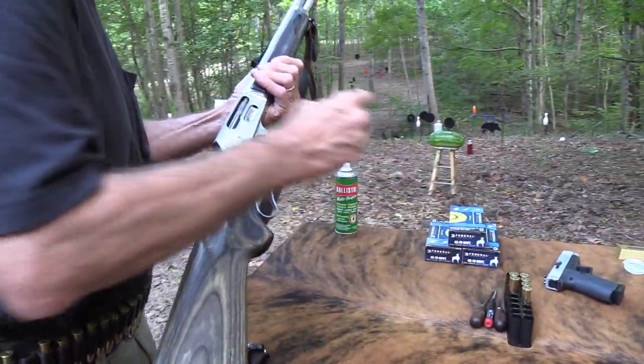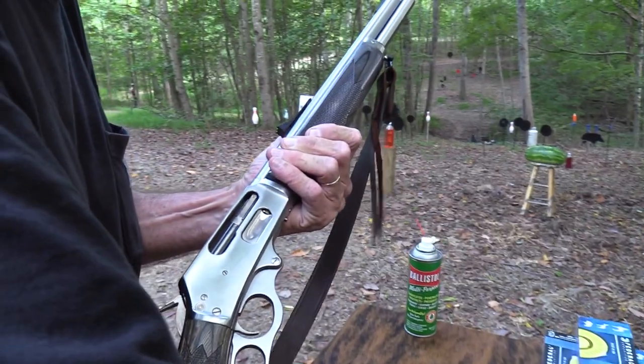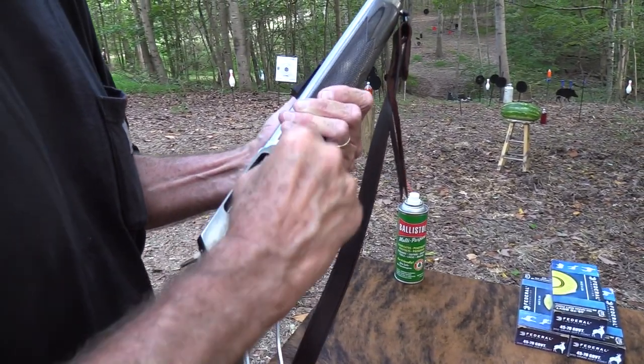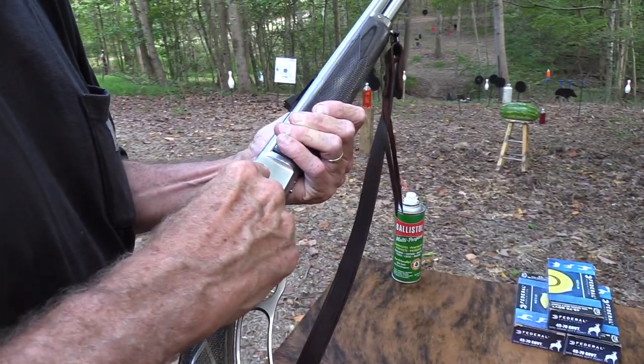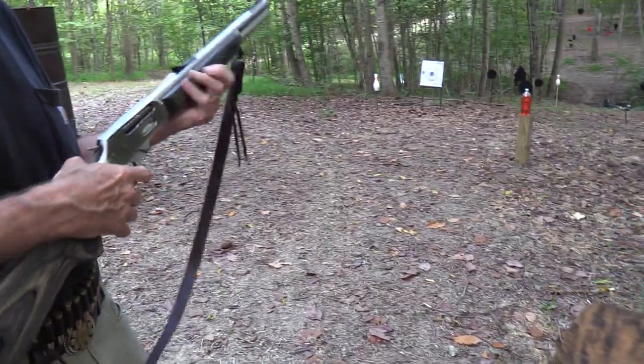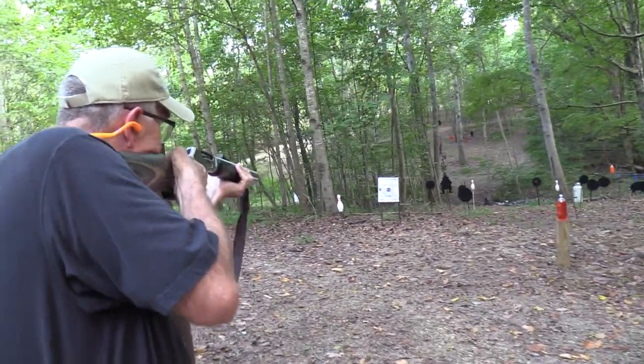Let me shoot a couple more real quick. I'm shooting Federal ammo - this is 300-grain ammo. I've got the sights set for it. I can shoot some 400-grain lead slugs, but I think I've got the sights pretty much set for this. Let's put some on that paper.